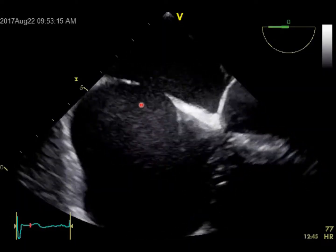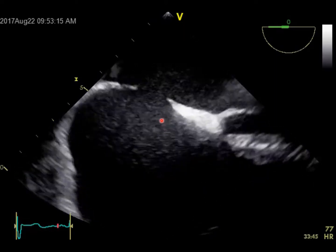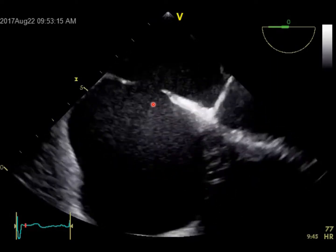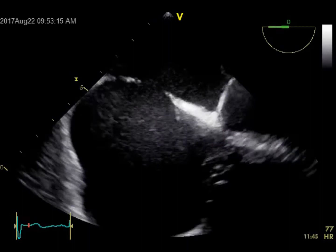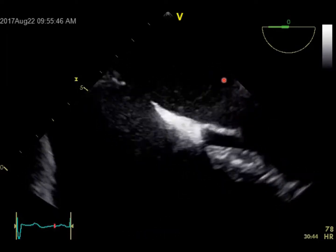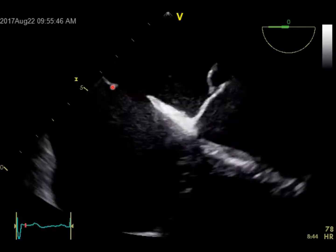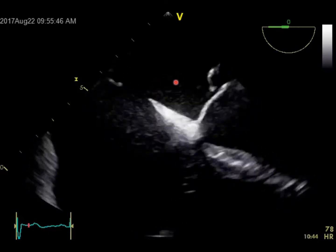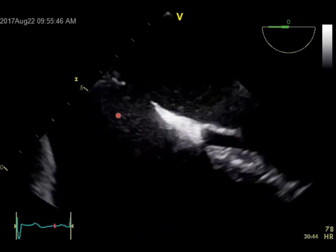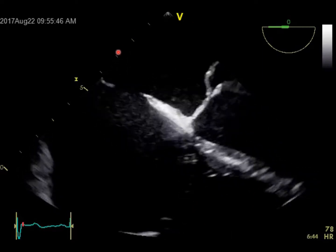By continuing our full transesophageal echo exam, we don't just answer the question — we always do a full exam. And here we see an ASD of secundum type, which might explain a lot of this interesting case. If you look carefully, the flail mitral leaflet tip is pointing toward this secundum ASD. So you might imagine that a lot of the regurgitant jet, instead of going to the LA, will go directly to the RA — causing RA and RV dilatation instead of LV and LA dilatation.